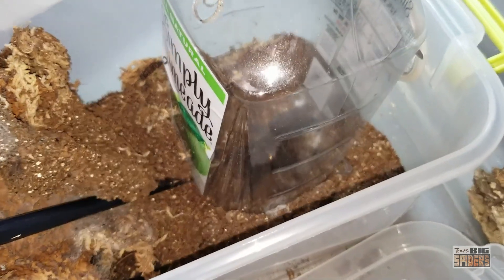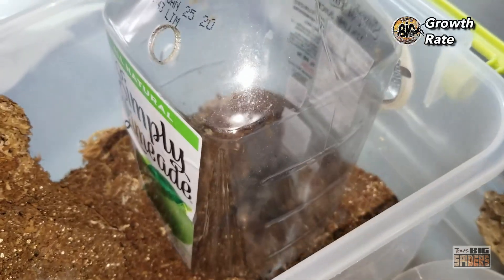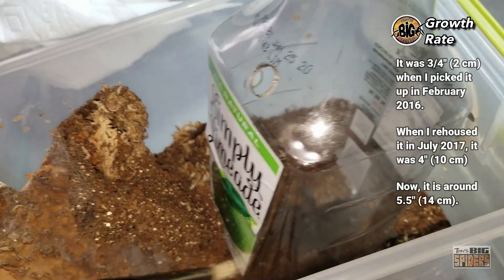The growth rate on this one has been rather slow. You can see these guys get really large — eight inches, nine inches, I've heard. And you can see that it took a while for her to get here.